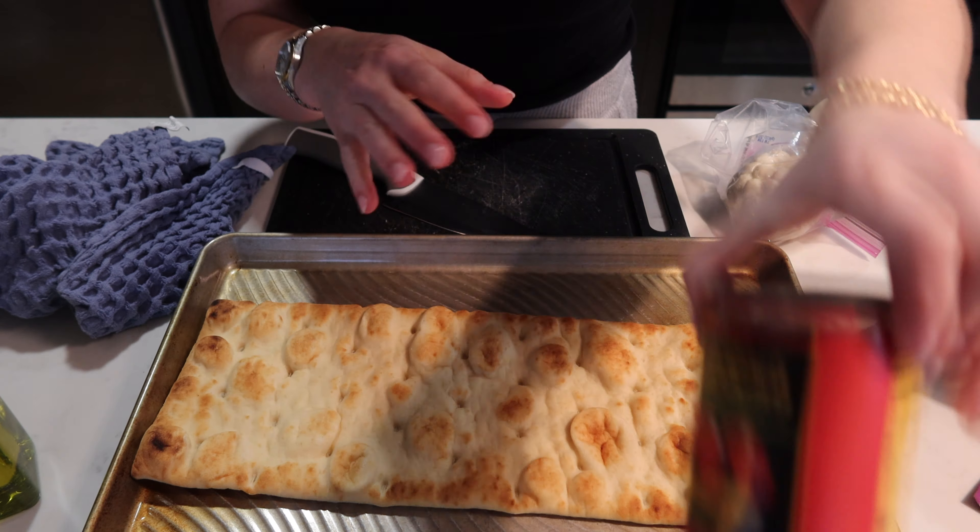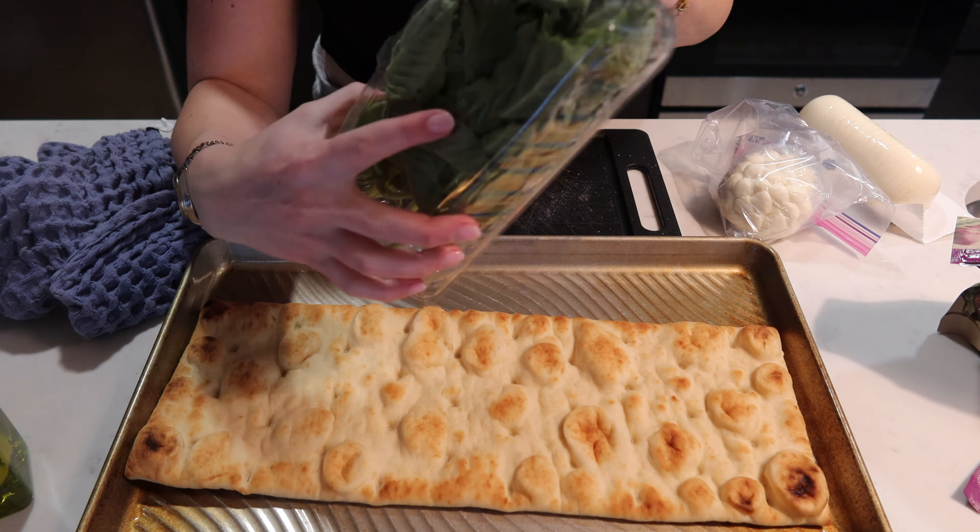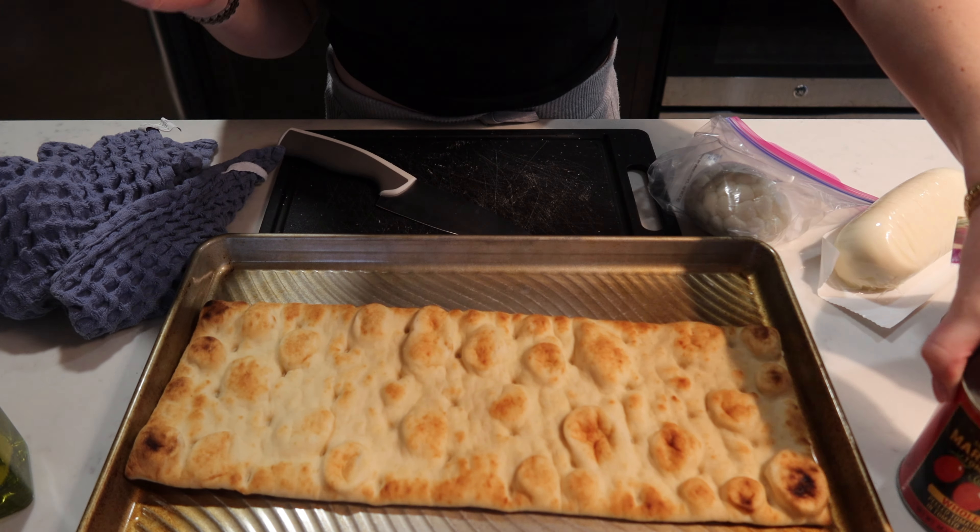For the margarita flatbread I have tomatoes, lots of basil, little mozzarella balls, and then big mozzarella as well.